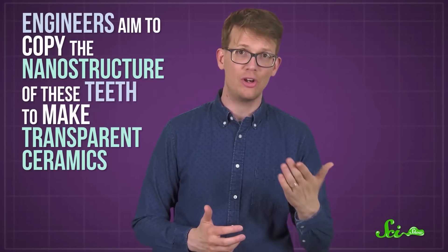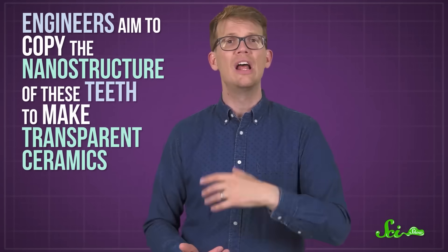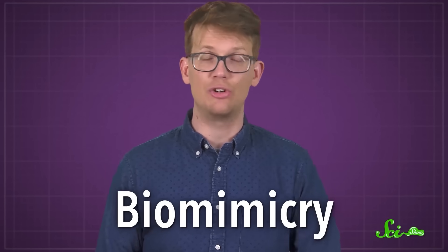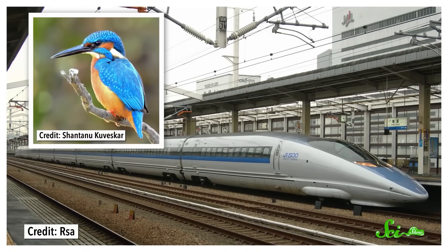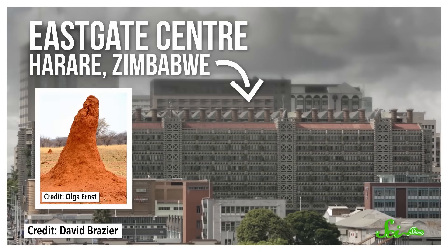This fish is very cool in its own right, but there's actually something beyond just the wow factor here. Researchers are hoping to use this animal as inspiration for advancing materials science. Engineers aim to copy the nanostructure of these teeth to make transparent ceramics, which would be used for super-strong armored windows, laser housings, and other tech. This is just one example of biomimicry, a field of engineering that aims to adapt the awesomeness of nature into useful technology. Biomimicry has led to better bullet trains based on bird beak shapes, more sustainable building ventilation based on termite mounds, and much, much more. So, I guess, never be afraid to look a gift dragonfish in the mouth.